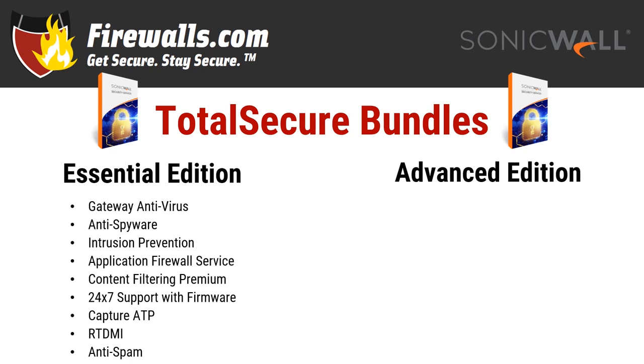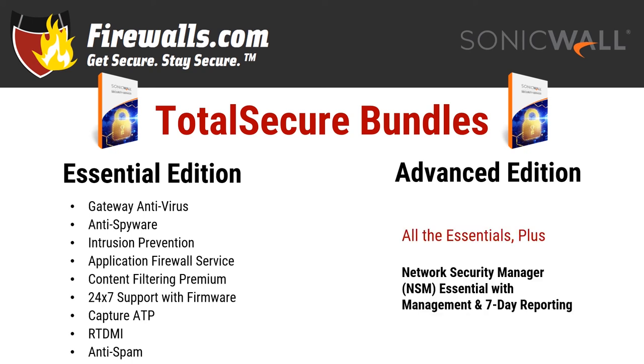Moving to the advanced level gets you all of the Essential Bundle plus Network Security Manager Essentials, which includes cloud management and cloud-based reporting. In other words, some of the most comprehensive firewall management and automated reporting you can get, and all from a central platform. You can also go a la carte if you'd rather pick and choose your preferred service, but bundles offer the best bang for your network security buck.